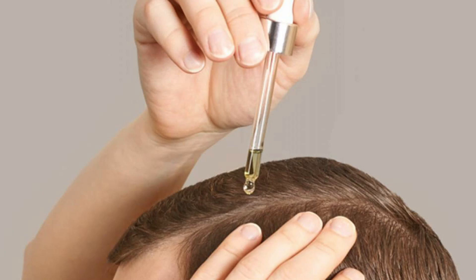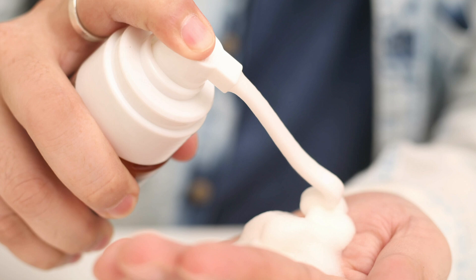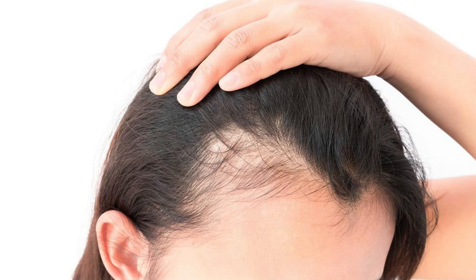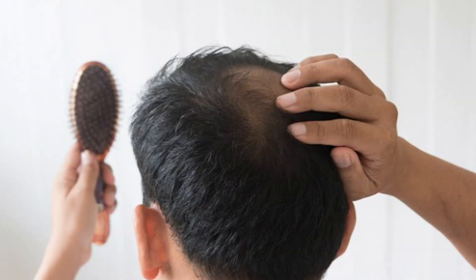If you're struggling with hair loss and trying to find a solution for hair growth and regrowth — you've tried hair oils, growth serums, solutions like minoxidil or finasteride, or maybe you haven't tried anything yet — and you suddenly notice thinning hair in the mirror, more hair fall in the shower causing widening parts, or a receding hairline especially at the temple corners,